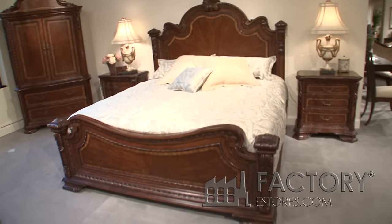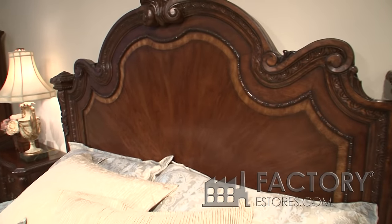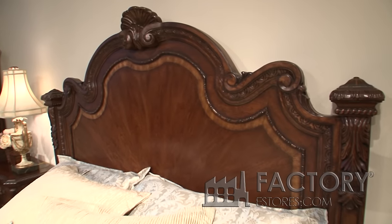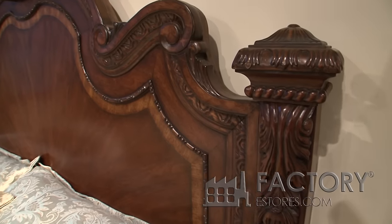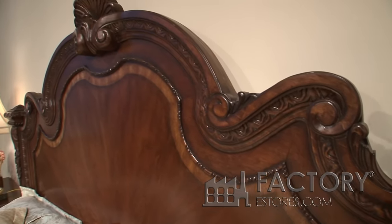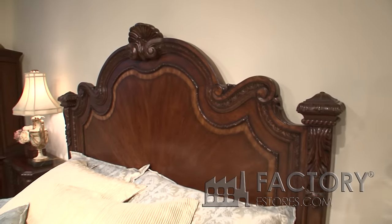The headboard has a nice sunburst effect of cherry veneer with a walnut border and the detail molding that separates it from the outside molding — that's very, very formal. Capped off with a nice carved top of the post, shell motif in the center of the headboard.